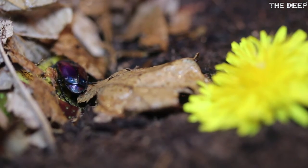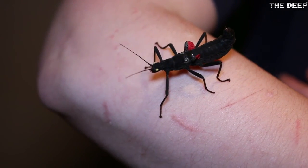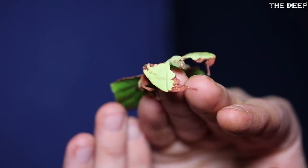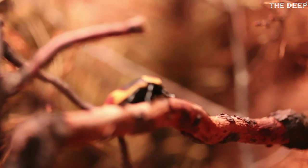The majority of the bugs you see here at The Deep have been captive bred. We continually breed and maintain populations not only for our own displays, but if needed we can provide colonies and breeding pairs for other zoos and aquariums too.